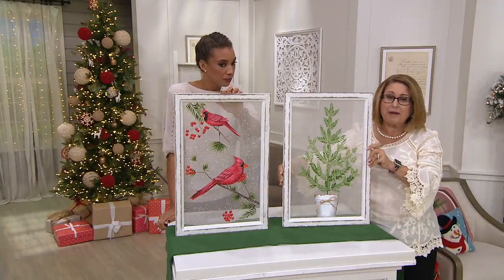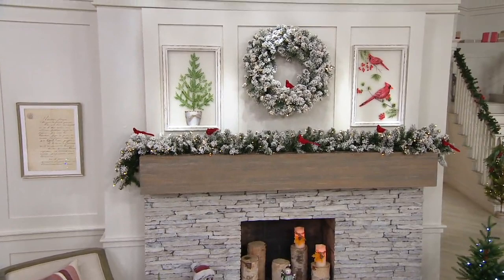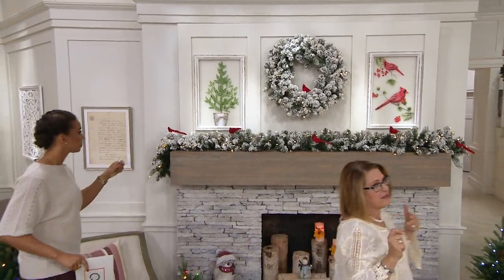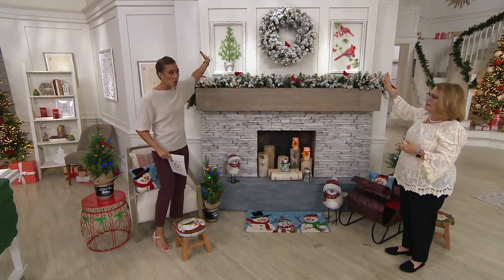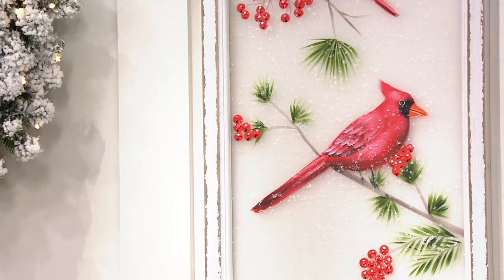But you can also just prop these up — if you have a mantle, you don't have to put nails in the wall. I love propping up paintings rather than always hanging them. Look at how beautiful that looks. They don't have to match either — you don't need two pines or two cardinals, but if you want matching ones, that works great too.